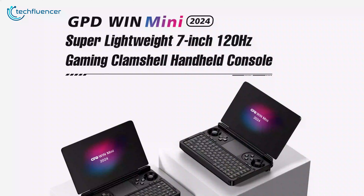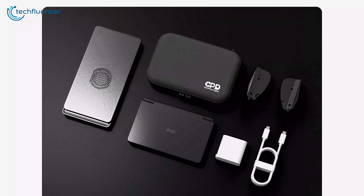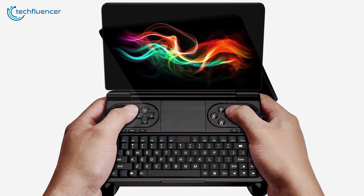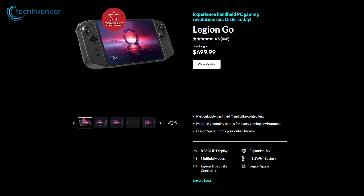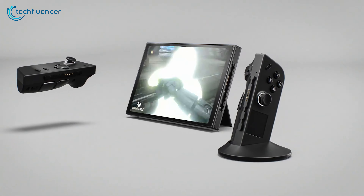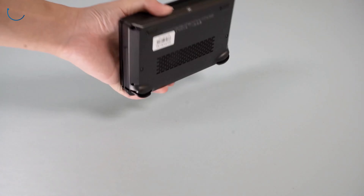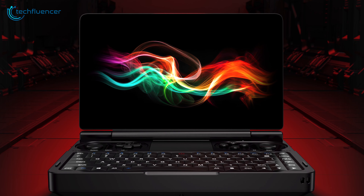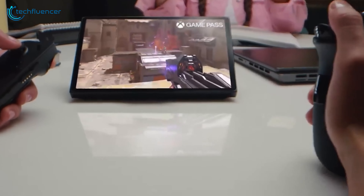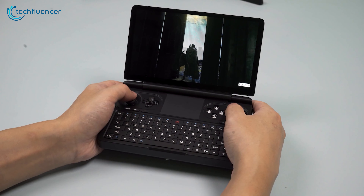Pricing is always a crucial factor when considering a new gadget, and both handhelds offered compelling value options. The GPD Win Mini is a highly capable and feature-rich device with powerful hardware, but it is priced slightly higher than other portable gaming options, making it a premium choice for top-of-the-line portable gameplay. The Lenovo Legion Go is a more affordable option, despite its larger display, detachable controllers, and versatile form factor — an attractive choice for gamers who want advanced features without spending a lot. While the GPD Win Mini's premium price is justified by its cutting-edge specifications, the Lenovo Legion Go is a compelling option for those on a tighter budget, offering a larger display, versatility, and respectable performance at a lower cost.